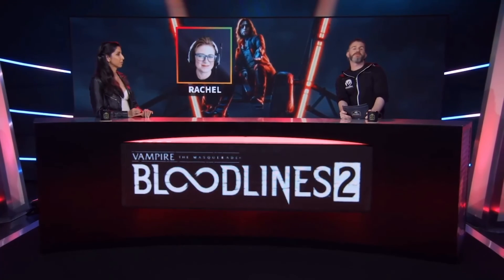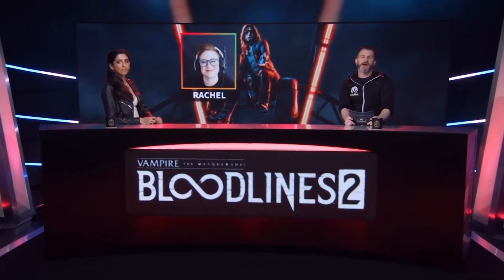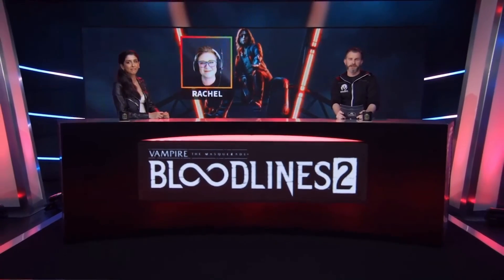Okay, there you have it. The one defining feature of Brujah is their 80s fashion sense. Thanks for joining us via link, Rachel, and thanks for coming into the studio, Nikki. That was Rachel Leiker and Nikhat Ali from the Bloodlines 2 team.